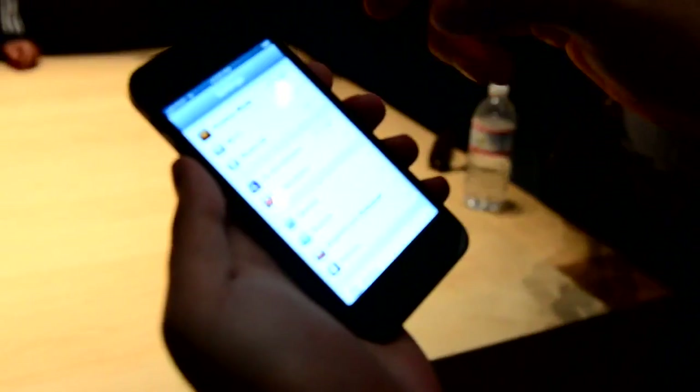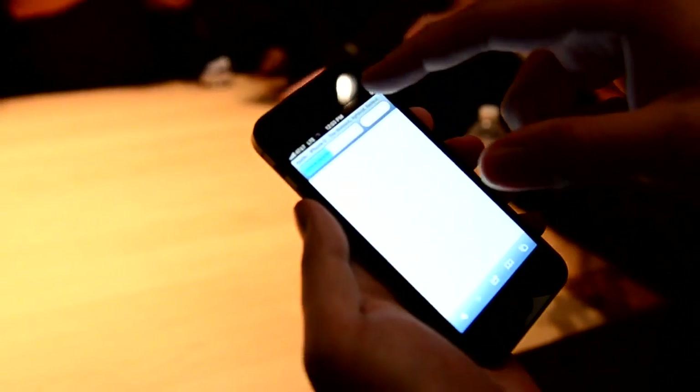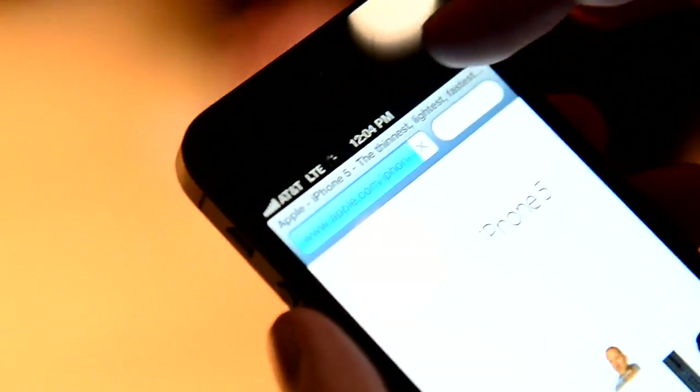Okay, so we're looking at the iPhone 5 here. It has a 4-inch display, just like we saw. Can we go in here and see the LTE indicator? Yeah, so now we're on AT&T LTE, which is working fine.